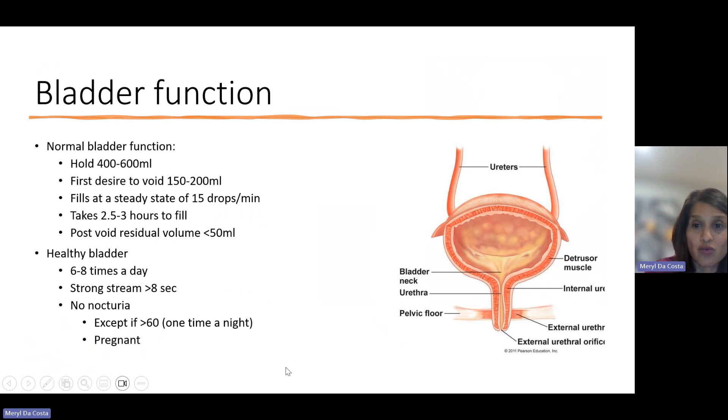The bladder is a storage vessel. The ureters attach to the kidneys and filter liquid that passes into the bladder. The bladder holds about 400 to 600 milliliters of liquid. As we drink water or eat foods containing liquid, the bladder expands. At about 150 to 200 milliliters, we have that first desire to go — the bladder walls stretch and information is sent to our brain. The bladder fills at about 15 drops a minute and can take up to two and a half to three hours to fill. The post-void residual volume is normally less than 50 milliliters.